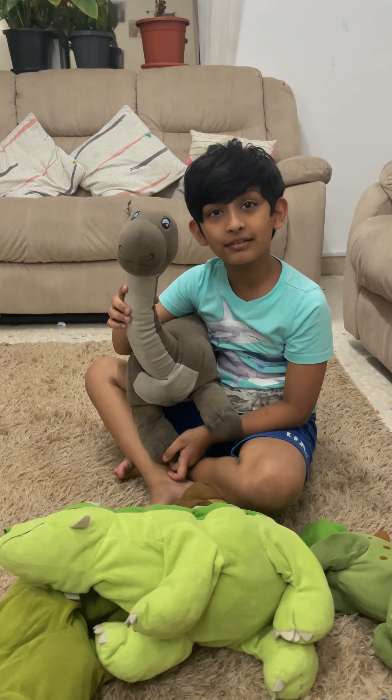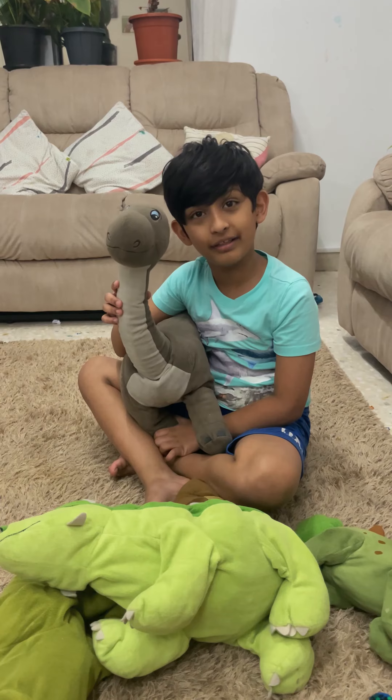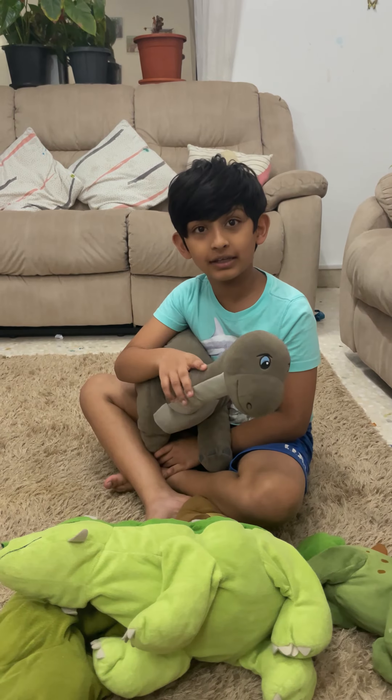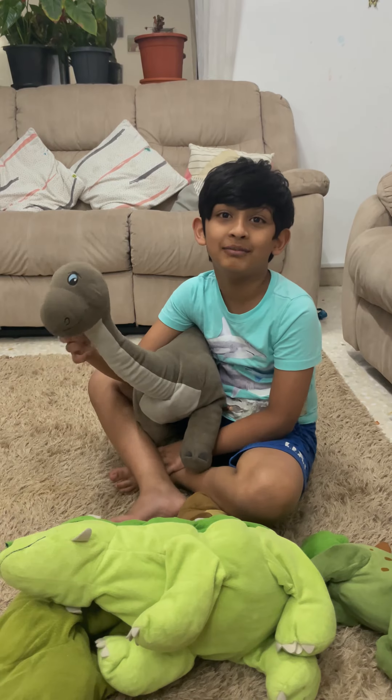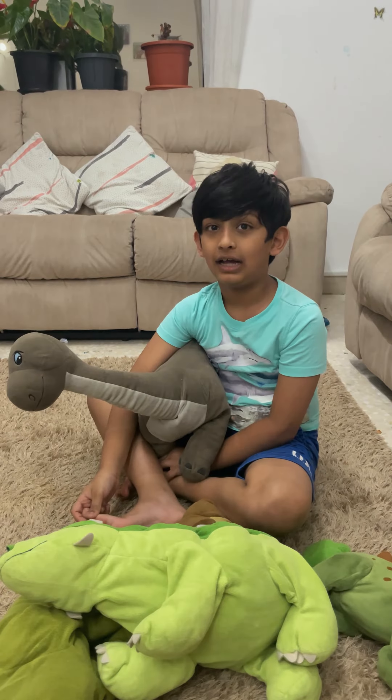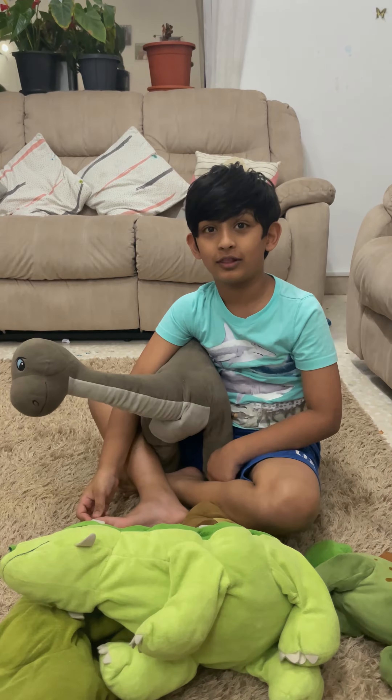So this dinosaur is called the Brachiosaurus and I got this from Ayika. Everything is from Ayika but only one is not from. I actually called him Num Num because it's nice.